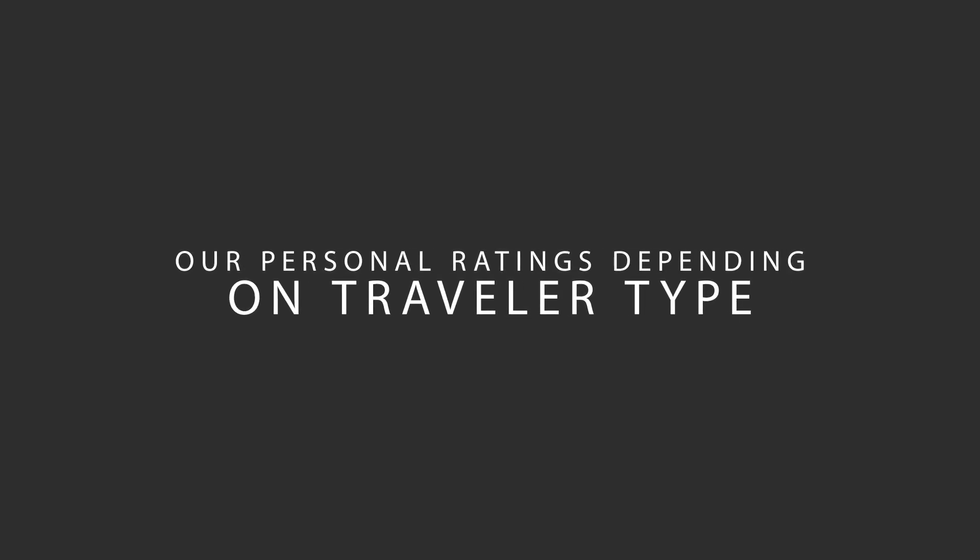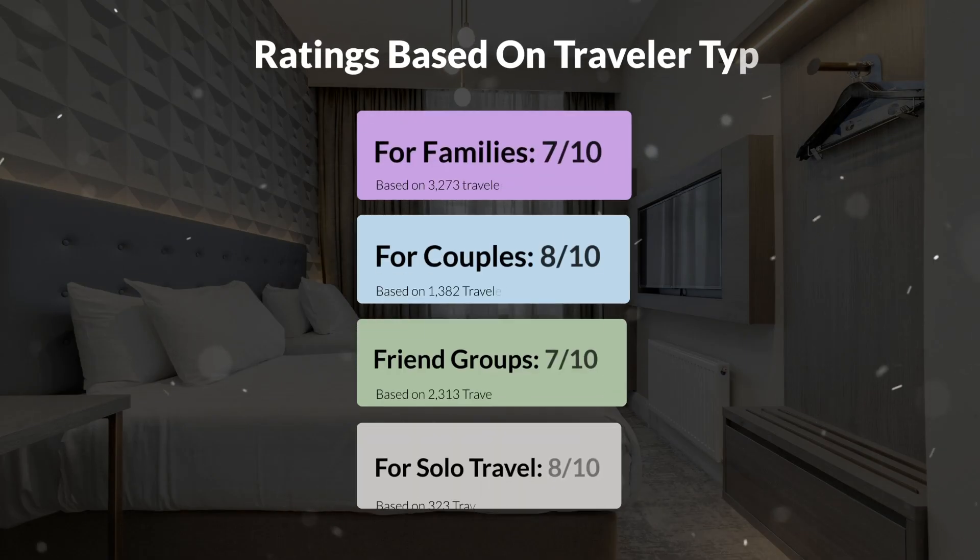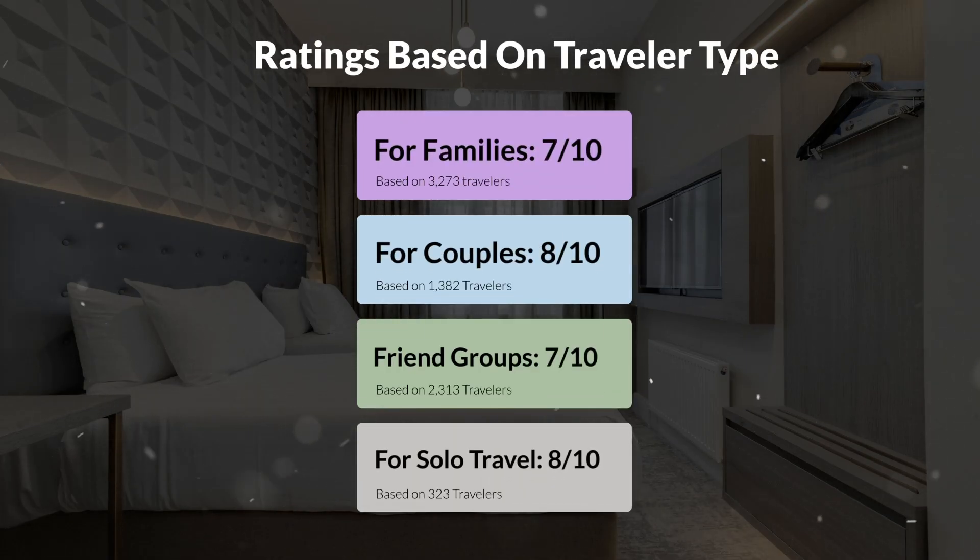Now, let's move on to our personal ratings for this hotel, depending on the type of traveler. For families: 7 out of 10. For couples: 8 out of 10. For friend groups: 7 out of 10. For solo travel: 8 out of 10.